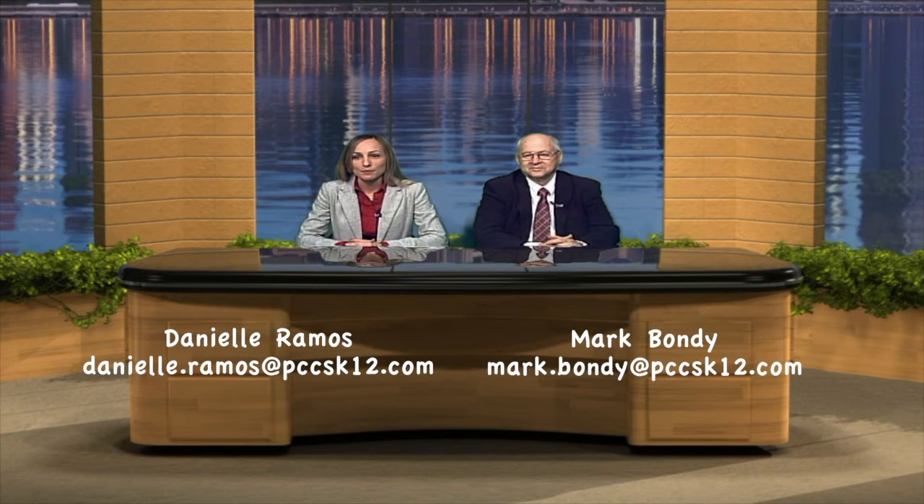Hi, my name is Danielle Ramos. I am the former STEM Academy Coordinator, currently Plymouth High School's Assistant Principal. Hi, I'm Mark Bondy. I'm the District's K-12 Coordinator of STEM and Career and Technical Education. We are here to discuss the aspects of STEM Academy and all the highlights that go along with it over the past five years.